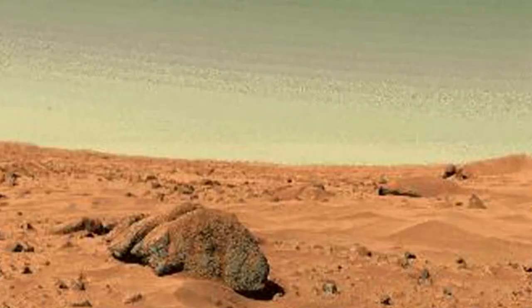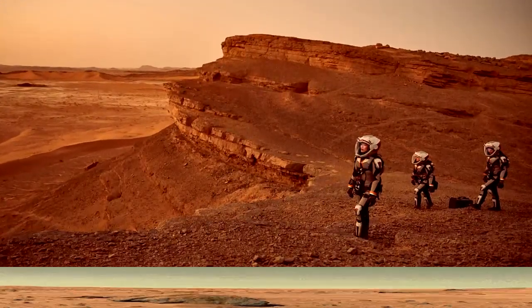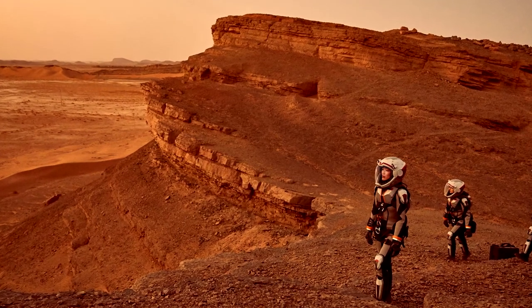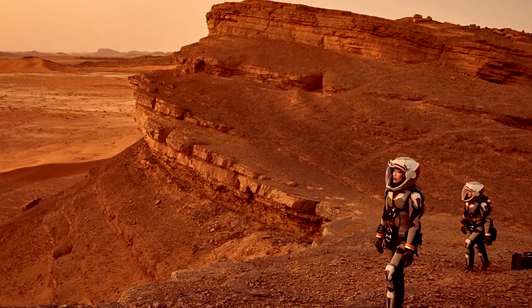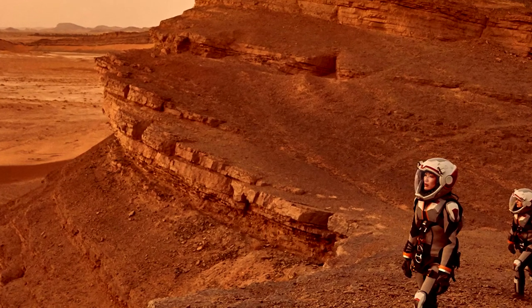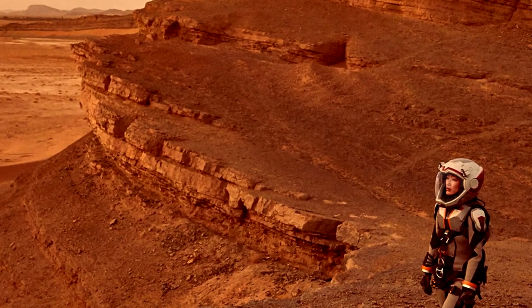These compounds, known as perchlorates, seem to be widespread in the Martian dirt — several NASA missions have detected them at a variety of locations. Perchlorates have some characteristics that would appear to boost the red planet's habitability: they drastically lower the freezing point of water, for example, and they offer a potential energy source for microorganisms, scientists have said.